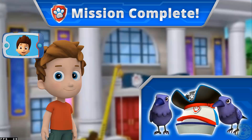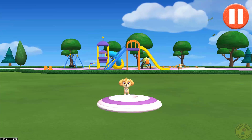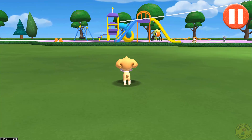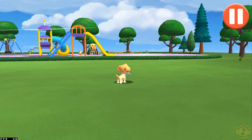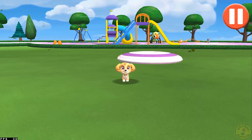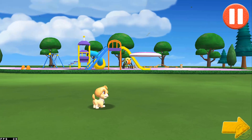Great work, Skye! Alex says maybe they should rename the event Puppalooza just for you. Play a game of catch before we get ready for bed. Swipe on the flying disc to throw it to the pup. Time to call it a day! Let's go inside!